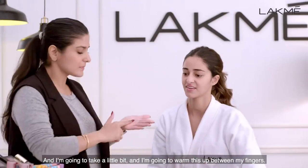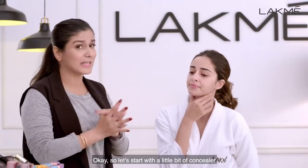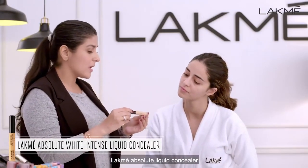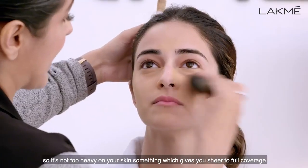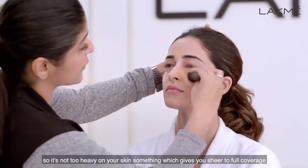I'm going to take a little bit and warm this up between my fingers. So let's start with a little bit of concealer. I'm going to be using the Lakme Absolute Liquid Concealer — just mixing the colour a bit and warming it up with the brush. It's not too heavy on your skin — it gives you sheer to full coverage.